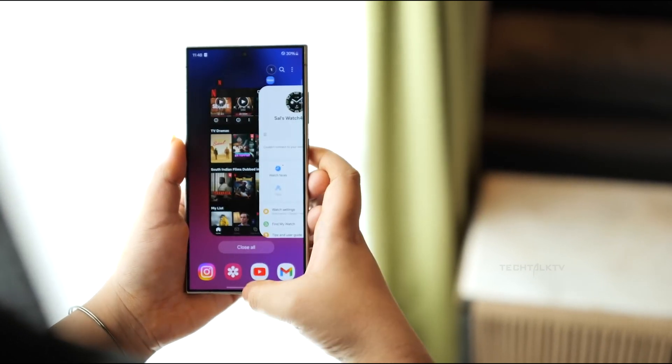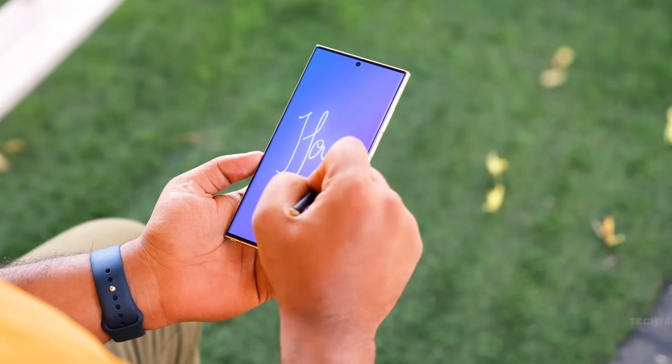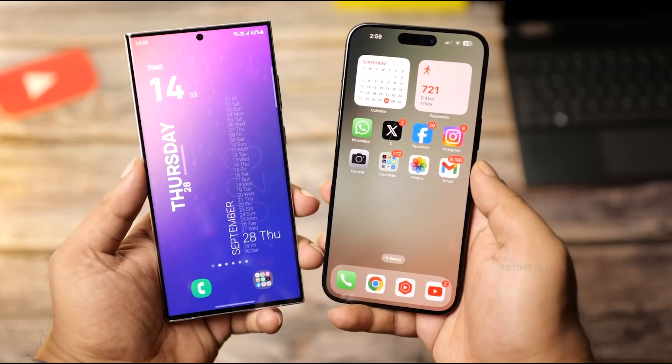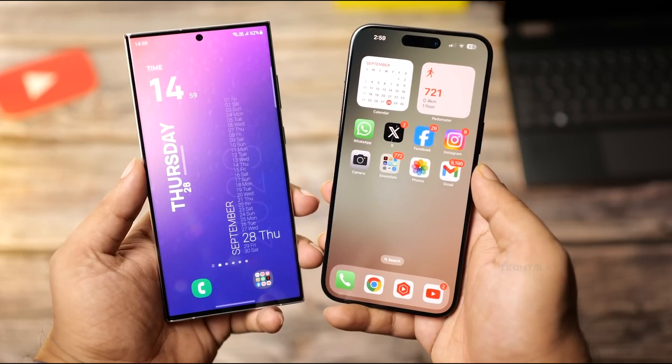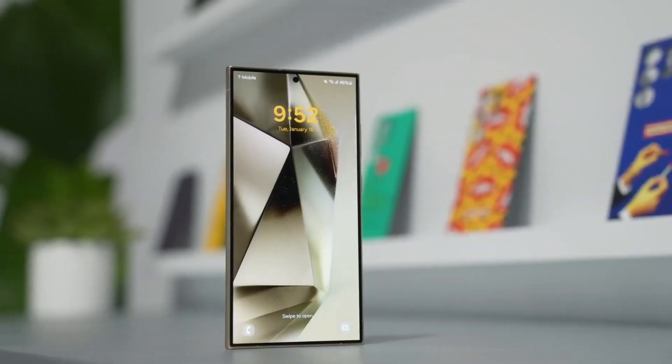The Galaxy S25 Ultra is the latest in Samsung's iconic Galaxy series. While an official release date isn't set, Samsung has confirmed a launch in early 2025. This means there's still time for us to explore all the exciting upgrades this device promises to deliver.